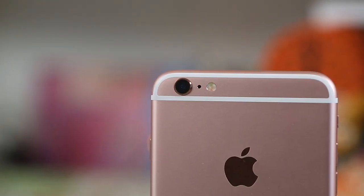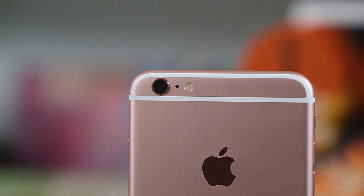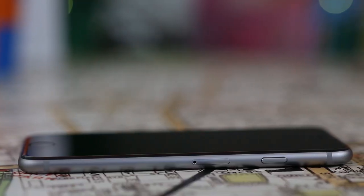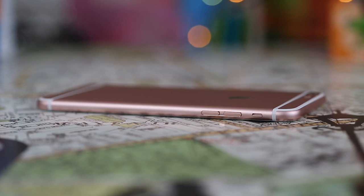The unsightly antenna lines are still prominent in the design and are even more noticeable on the rose gold version. The bezels are still just as huge, but the build of the new iPhones is just as refined and curved as ever, and these two devices will continue to be the object of much craving.